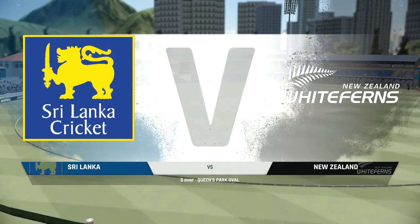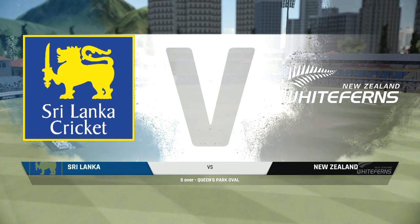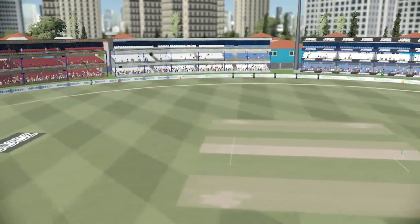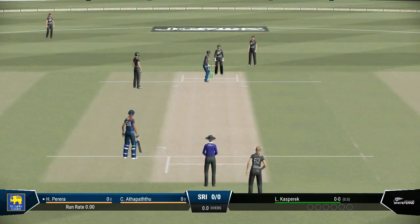Good afternoon everyone and welcome to Queen's Park Oval. You join us for this match between Sri Lanka and New Zealand. Both captains would have wanted to bat — Sri Lanka win the toss and unsurprisingly choose to bat first. Here we go for the first ball of the match.